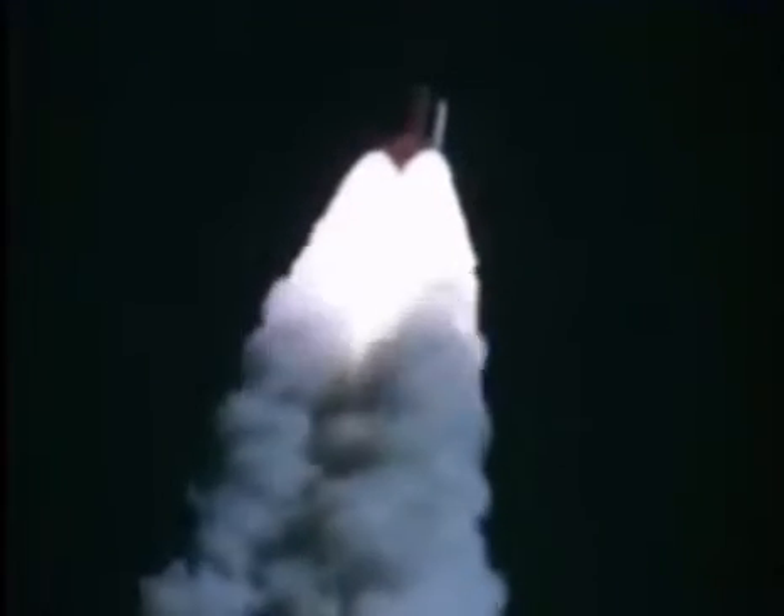Engines beginning throttling down now at 94%. Normal throttle for most of the flight is 104%. We'll throttle down to 65% shortly. Engines at 65%, three engines running normally, three good fuel cells, three good APUs. Velocity 2,257 feet per second, altitude 4.3 nautical miles, downrange distance 3 nautical miles.